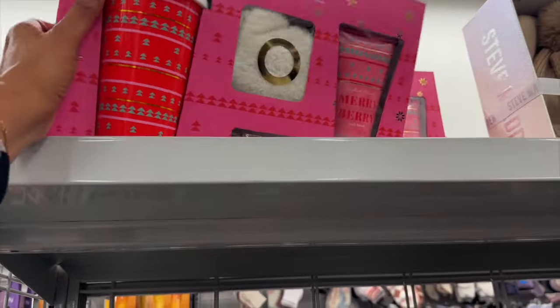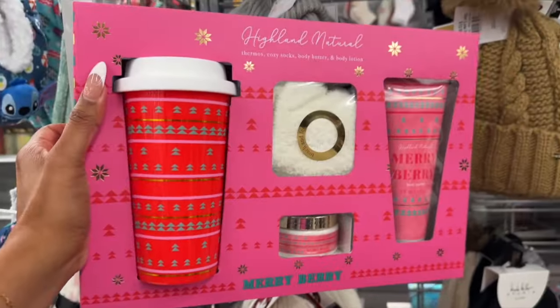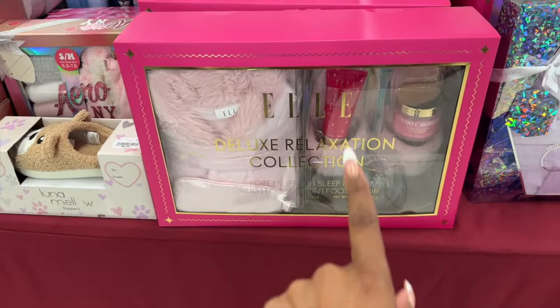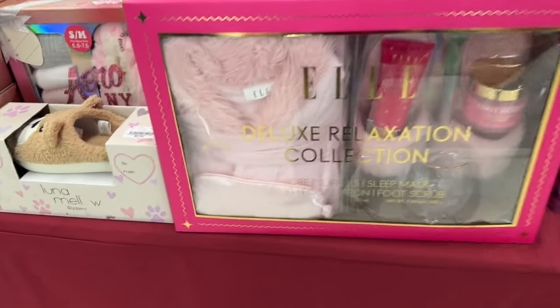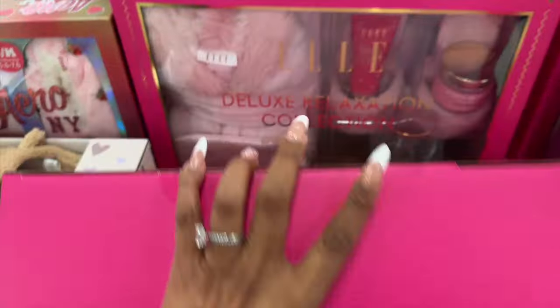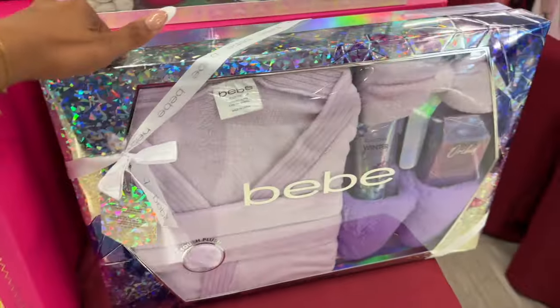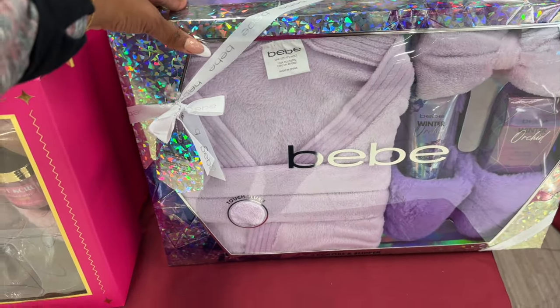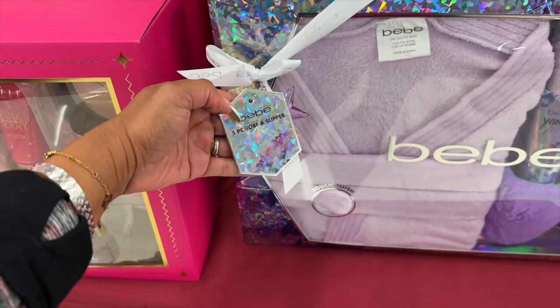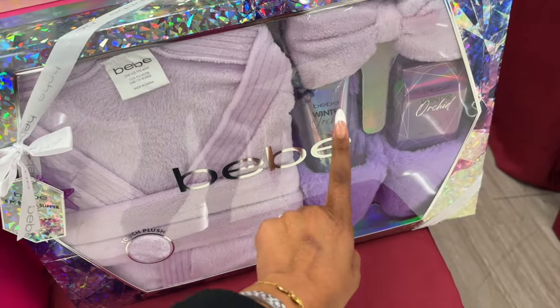This is also a pretty easy gift — you get a coffee cup, thermos, cozy socks, body butter, and body lotion for $9.99. Not bad for $10. The L Deluxe Relaxation Collection includes a robe, slippers, sleep mask, mug, foot lotion, and foot scrub for $29.99. Another set gives you a robe, headband, lotion, foot soap, and slippers — also $29.99.